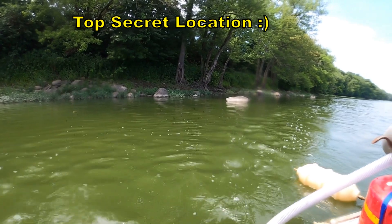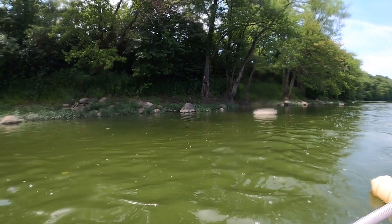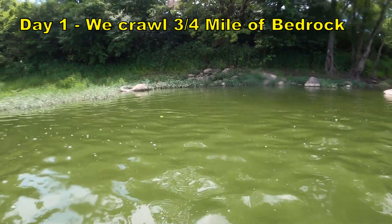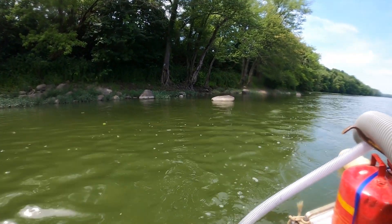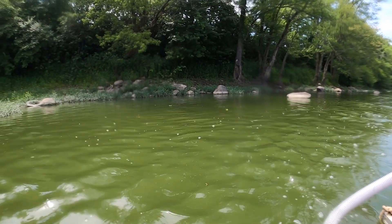Just floating down this little body of water here looking for the ideal spot to do some dredging, but the bedrock all just seems to be bare. We're not finding any crevices in the bedrock and no anomalies on the bottom to dredge out, so we'll just keep looking. Once we find a spot we'll get busy doing some dredging.